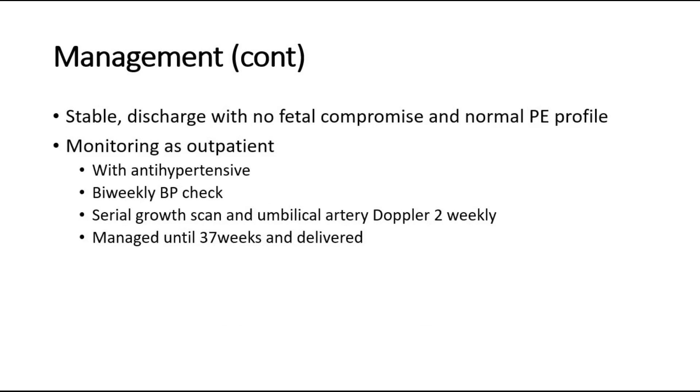If the mother is stable with no fetal compromise and a normal PE profile, she can be discharged for outpatient monitoring with antihypertensives, blood pressure checked biweekly, serial growth scan and umbilical artery Doppler two-weekly, and managed until 37 weeks then delivered. This applies for pregnancy-induced hypertension.